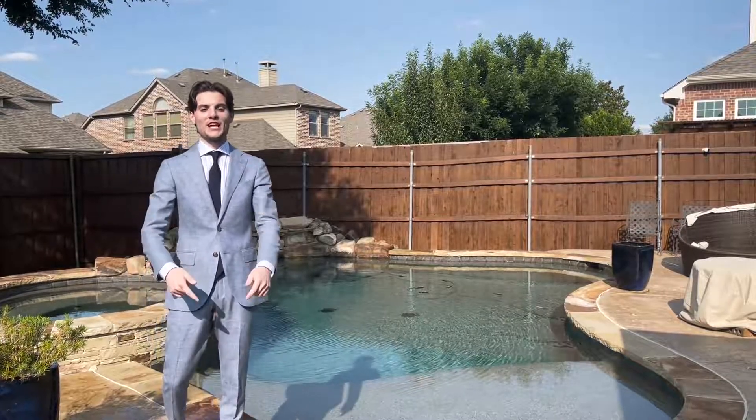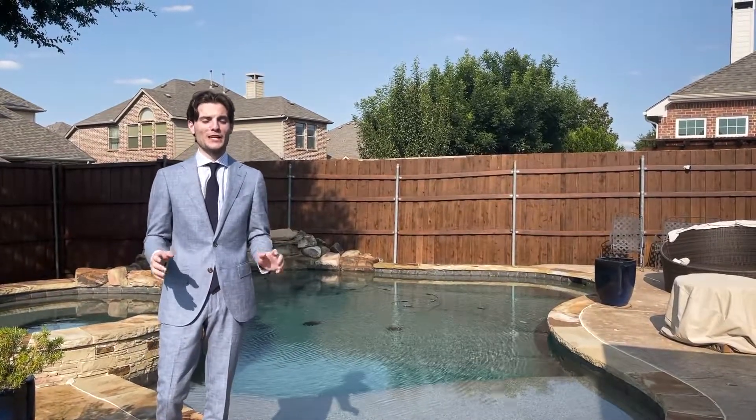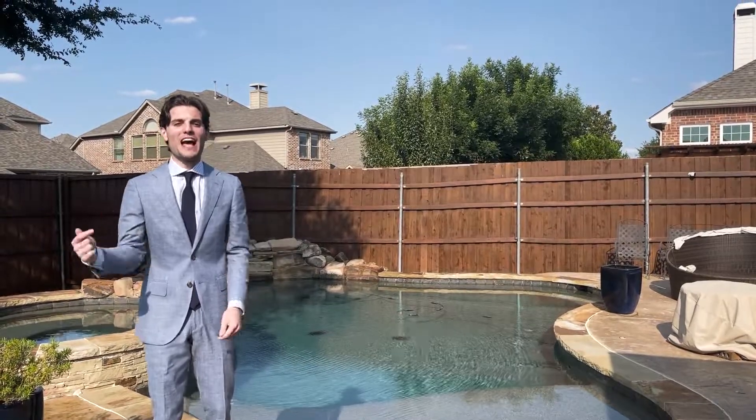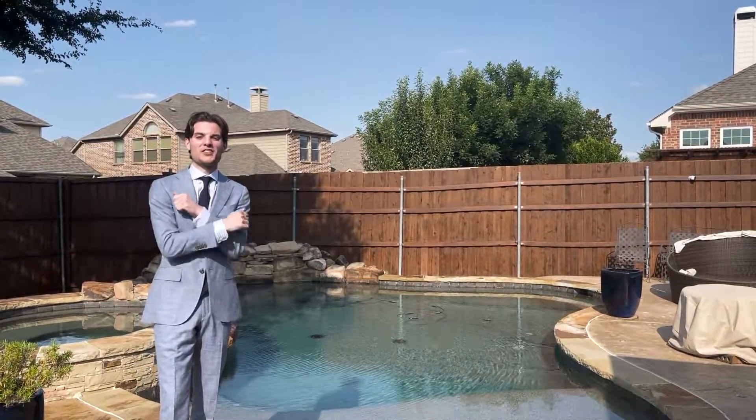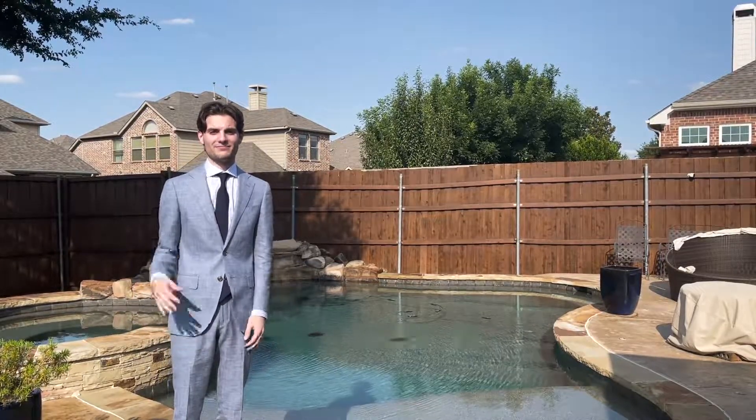Thanks for checking out my channel and watching that video. I've got more videos floating around here. If you're in the market to buy or sell real estate in the DFW area, contact me — Daniel at the Home Expert Team. I will be happy to answer any of your questions.